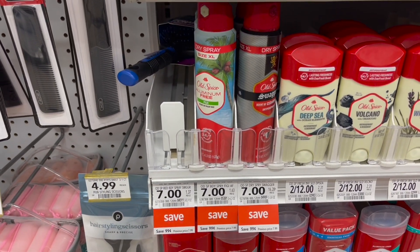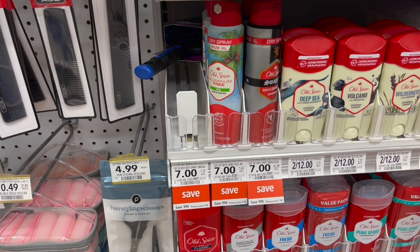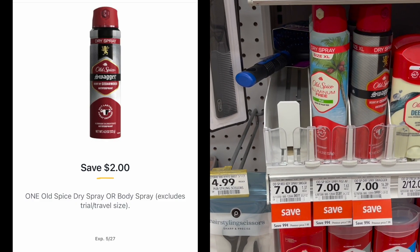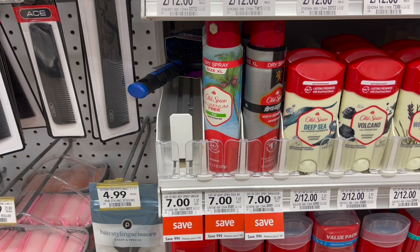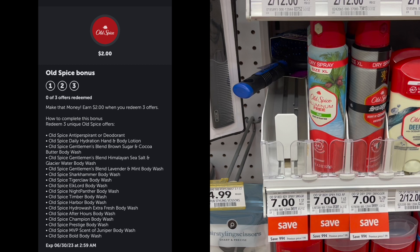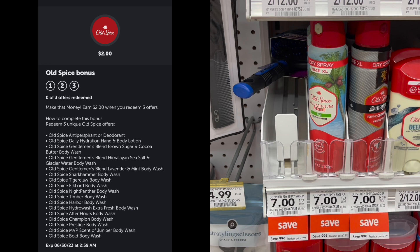If you prefer the body spray or dry spray, that's on sale for $7 this week. Use a $2 off one Publix Digital and submit to Ibotta for $2 back, making your final cost just $3. Remember that picking up these Old Spice products counts toward Stocking Spree — make sure you reach your $50 threshold to get an additional $10 gift card. Also, if you pick up three Old Spice Ibotta offers, you'll get an additional $2 bonus.